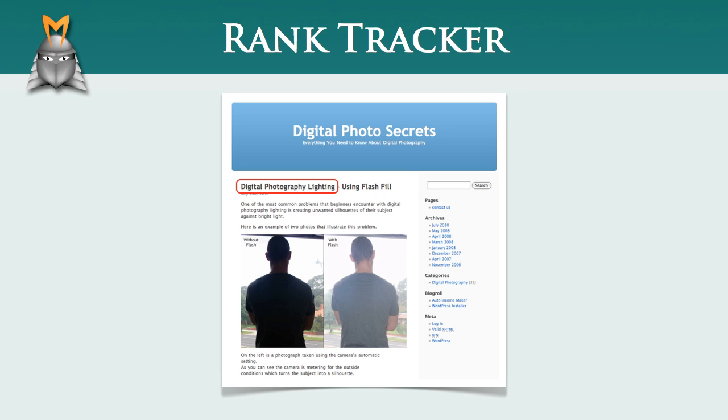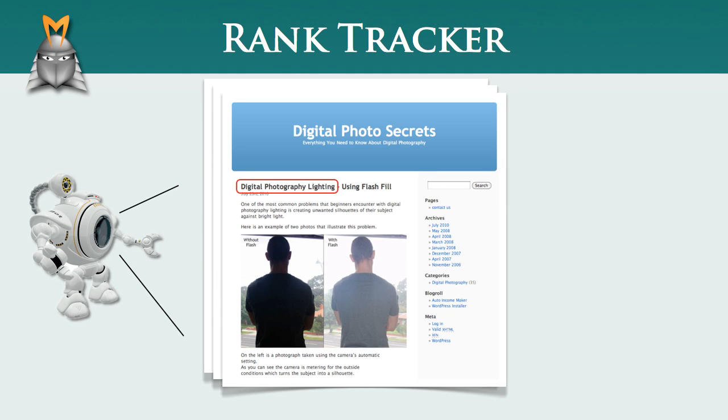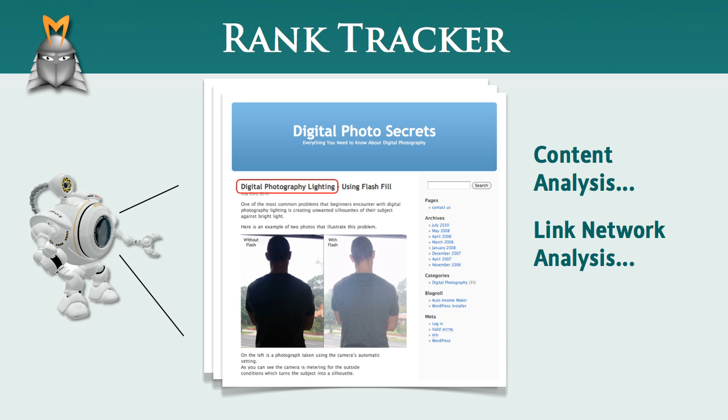Now imagine that you add content to your website and obtain a few backlinks. The next time the Googlebot visits, it will reassess your site and your link network and give you a better rank in the search results. This process continues each time the Googlebot visits your website, and as you add content and improve your link network, your ranking in Google will gradually improve.